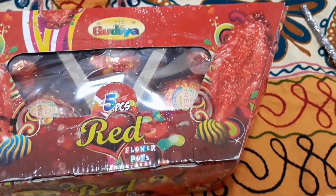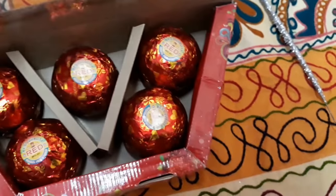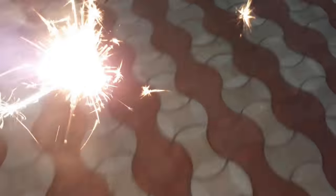Hello YouTube, this is Ganesh and now we are going to try the red colored Matka flower pot by Godia brand. I got this box for 150 rupees and in a box we get five pieces, so one for 30 rupees. Let's burn it with a sparkler — let's try our red Matka flower pot.